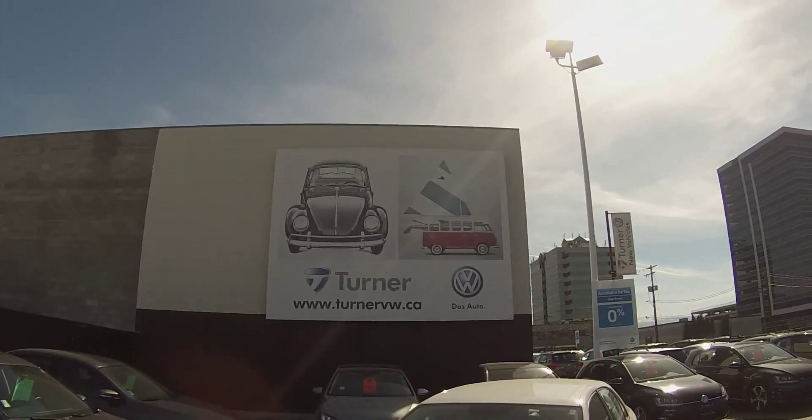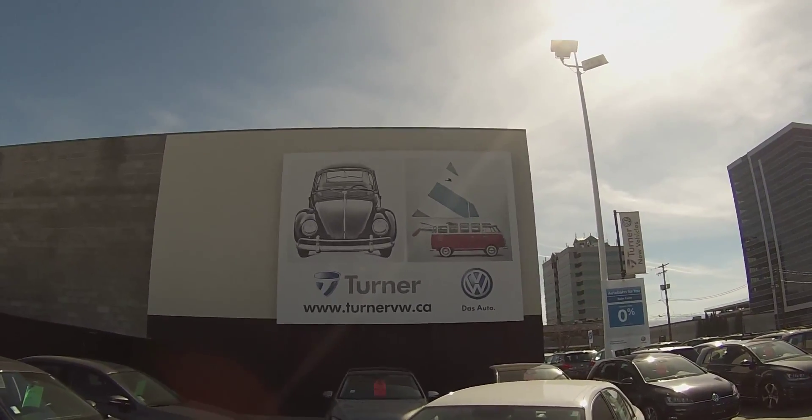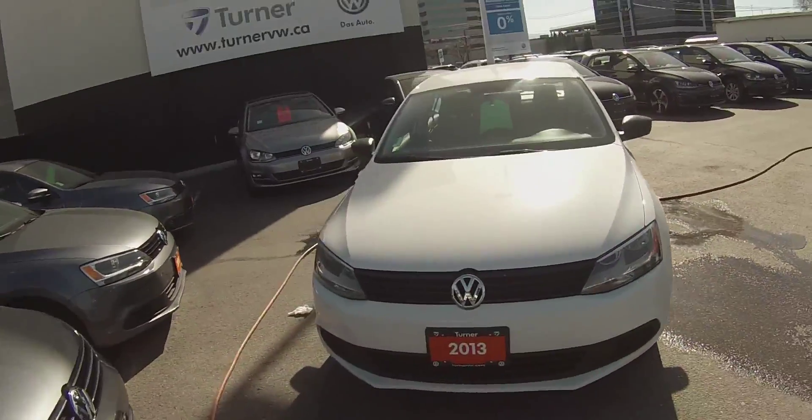Hello and welcome to Turner Volkswagen. We are the interior's largest and longest standing Volkswagen dealer since 1953. I'm Spencer and today we're taking a look at a 2013 Volkswagen Jetta Trendline Plus 2.0L.